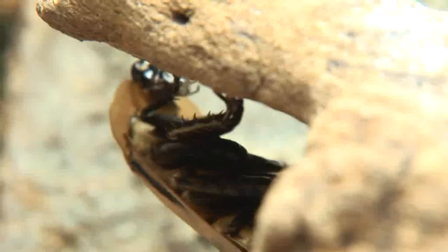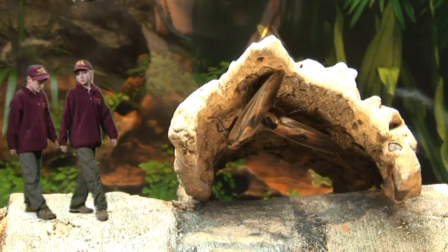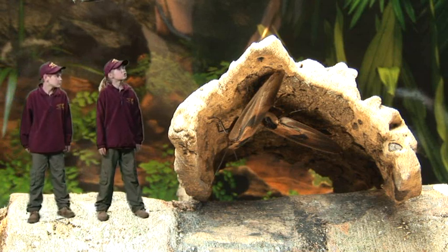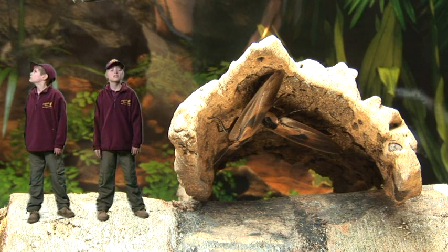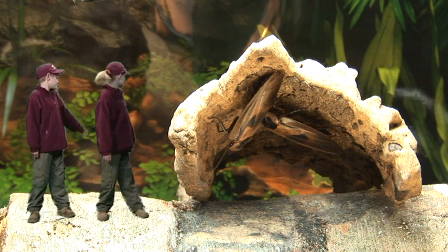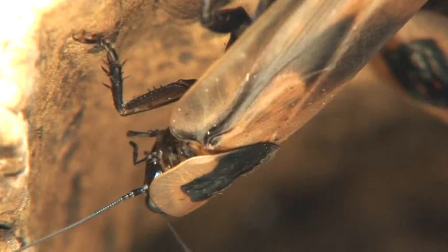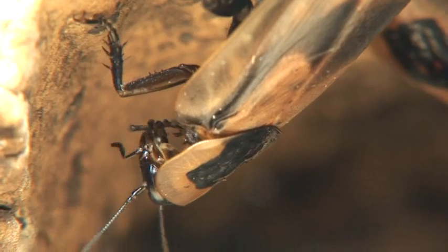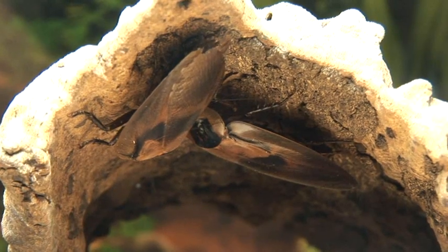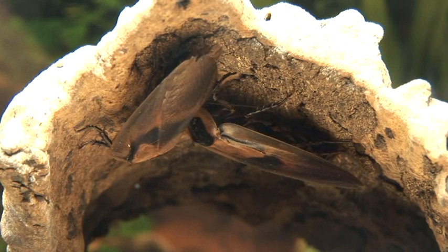There don't seem to be any mini beasts here. There's got to be some mini beasts around here somewhere. Look there, under the log. What are they? They're Deathstalker Cockroaches and they come from Central America. That sounds scary. It's okay — they've just got the name because the markings on their back look like a skull.